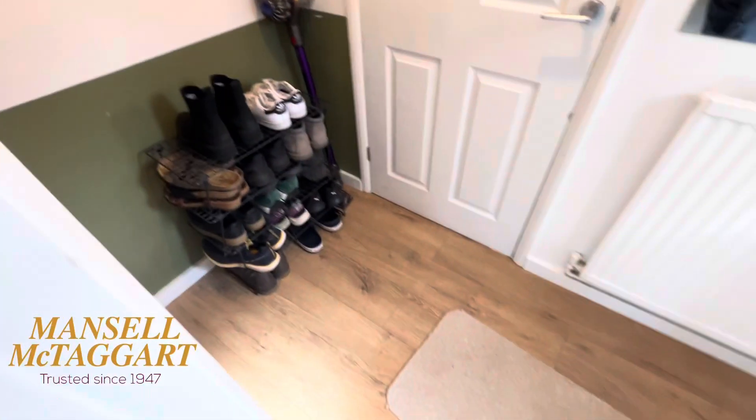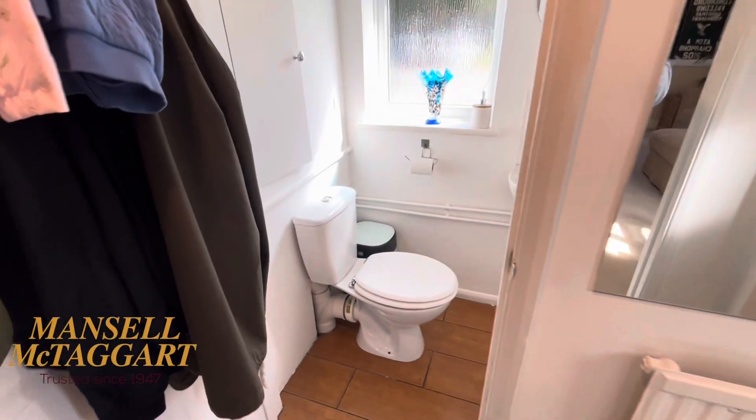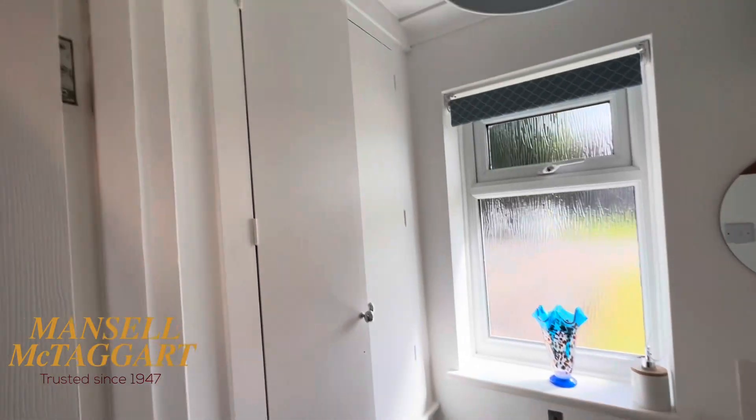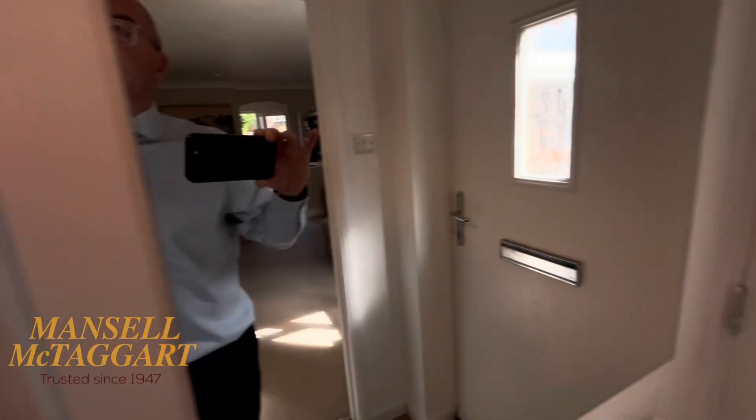So firstly, the entrance hall — nice laminate floor. Downstairs loo, all spotless. That is a really handy shelved cupboard. It's nice to have a downstairs loo with these little two-bed houses.